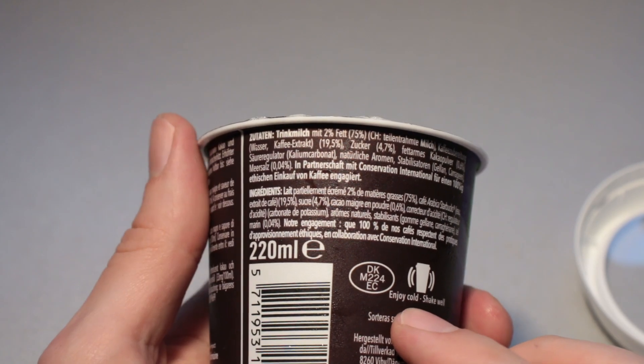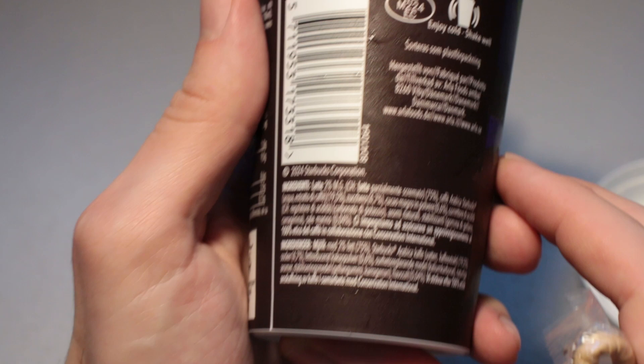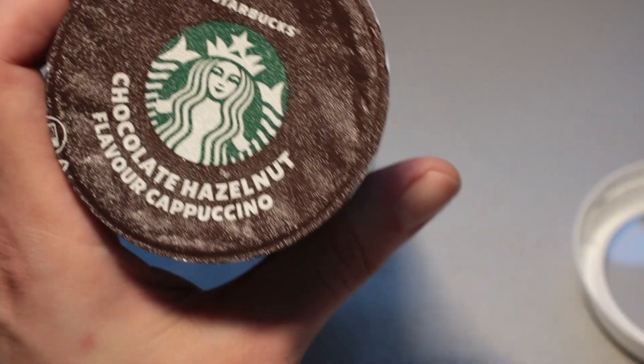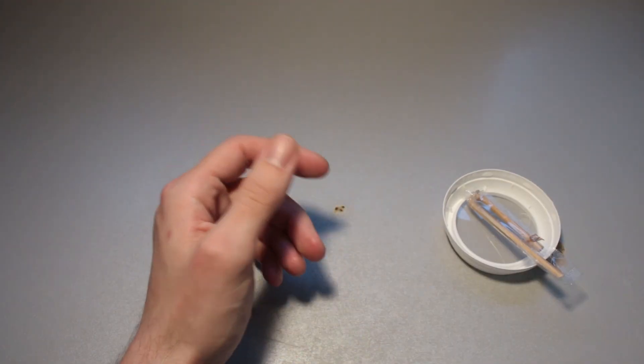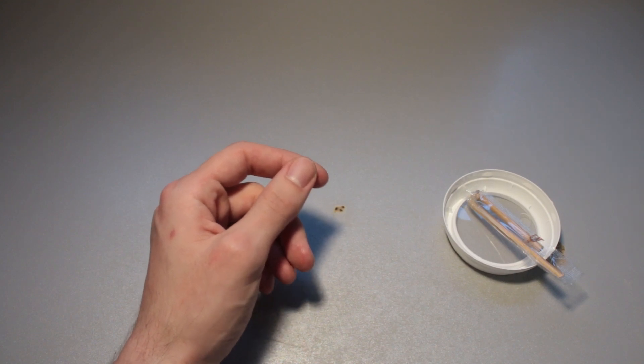Oh, that's the ingredients list. It's been a long day. Pause at any point that you like. So on the bottom here, it's best consumed by the 16th of November of this year. I just assumed that I have to shake this, so I'm going to shake this now. Fantastic shaking action, of course.